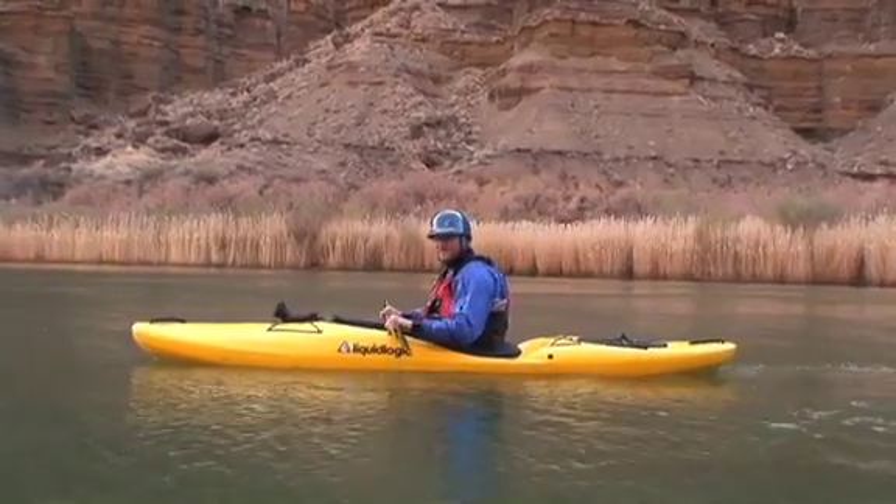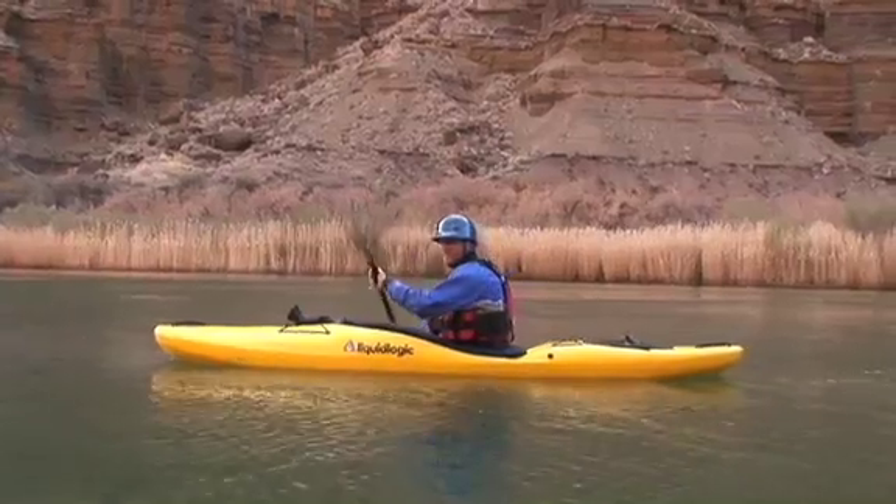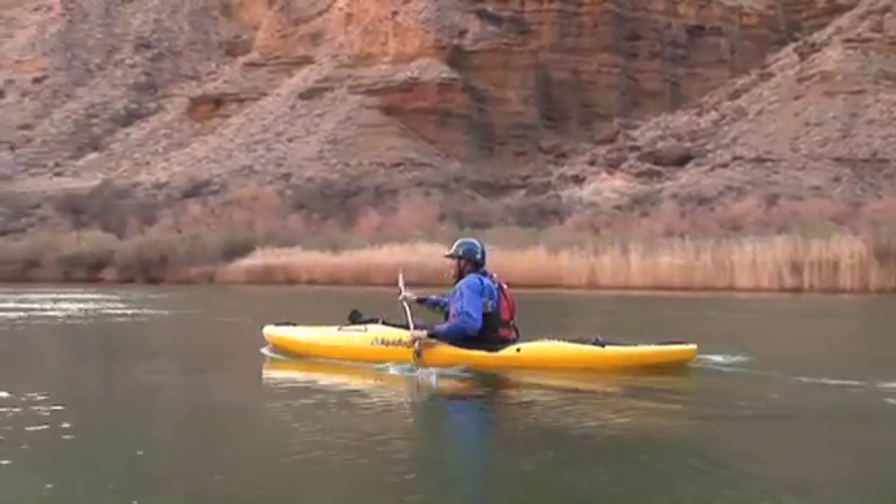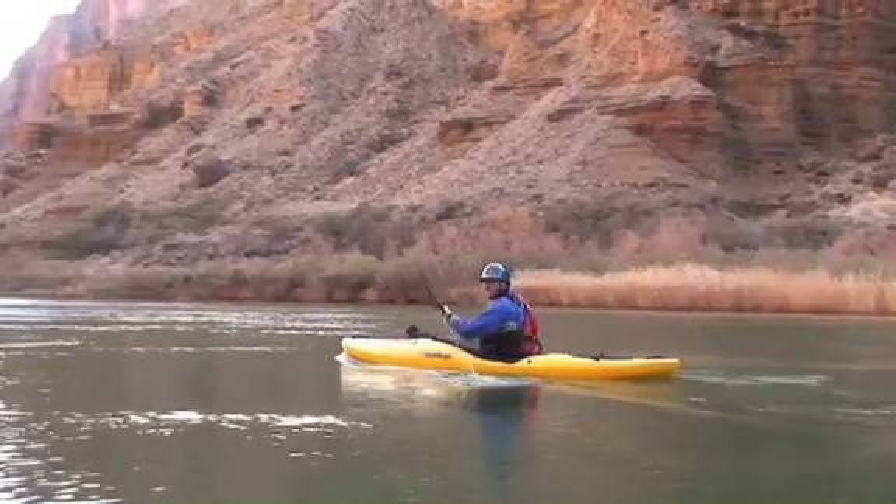Got my feet off the foot pegs, got my skeg dropped, it's real comfortable. You can paddle all this flat water with no problem whatsoever — like sitting in a lazy boy.